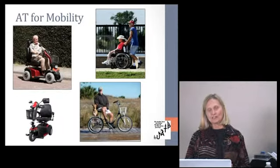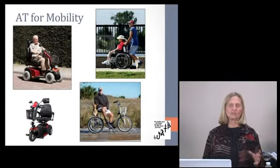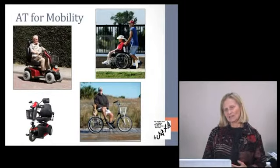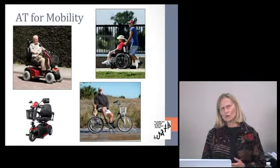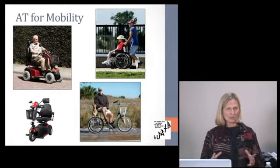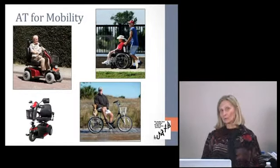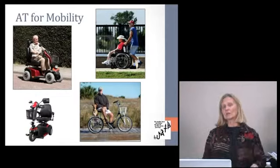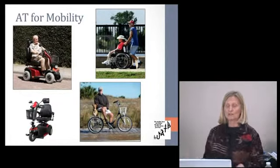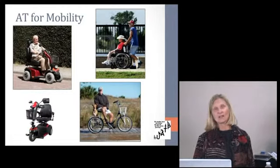For powered wheelchairs, different wheel placements offer different advantages. If you need that level of mobility device, consult a therapist and durable medical dealer. Rear-wheel drive gives more power for outdoor use, while mid-wheel drive allows tighter turns for office or smaller environments. You want someone with experience and know-how to recommend the right product for you.